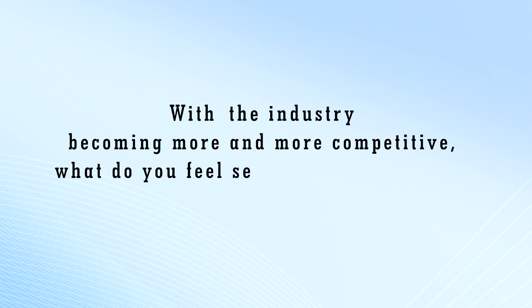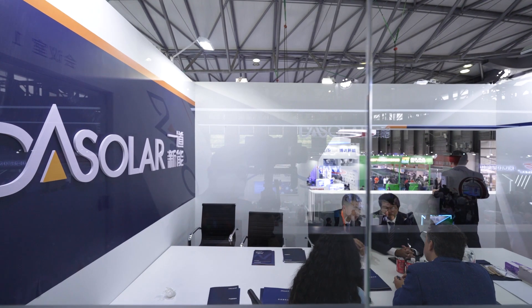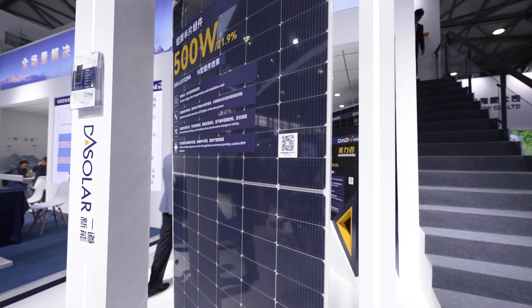This strategic decentralized manufacturing is going to give us unparalleled capability to serve our customers better. I can conclude our advantages into three points. Firstly, we are the pioneer of N-type technology. We are one of the few companies that set up gigawatt-level N-type TOPCon cell production lines.